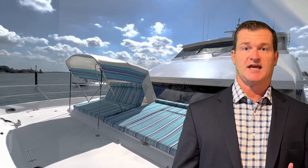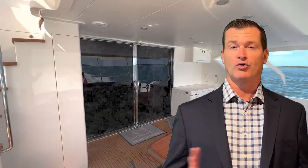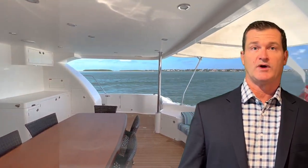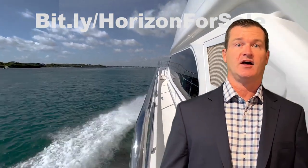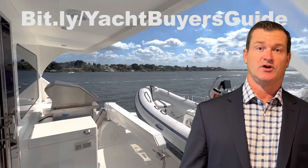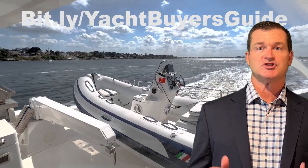We're going to jump through this and show you some videos and pictures that were uploaded to the MLS. I'm looking for VIP buyers on either of these boats. You can find any Horizon that's out there at bit.ly/horizonforsale, or scan the QR code. And if you are in the market and want a complimentary complete yacht buying guide, you can also go to bit.ly/yachtbuyersguide. Let's go ahead and jump into it.